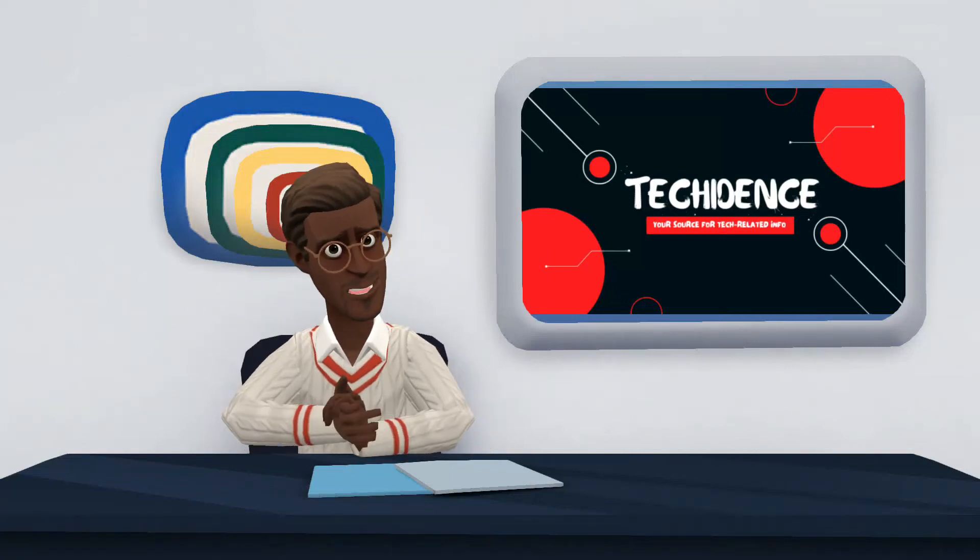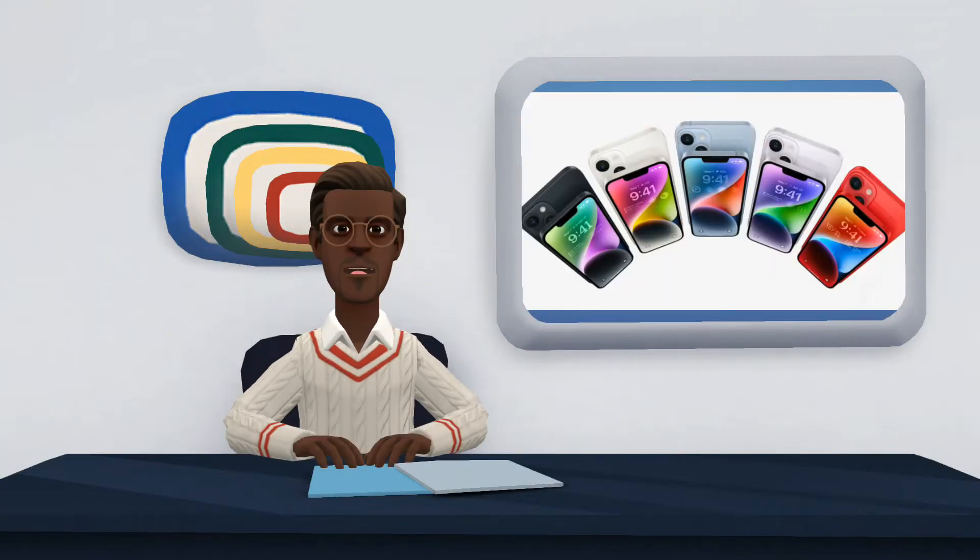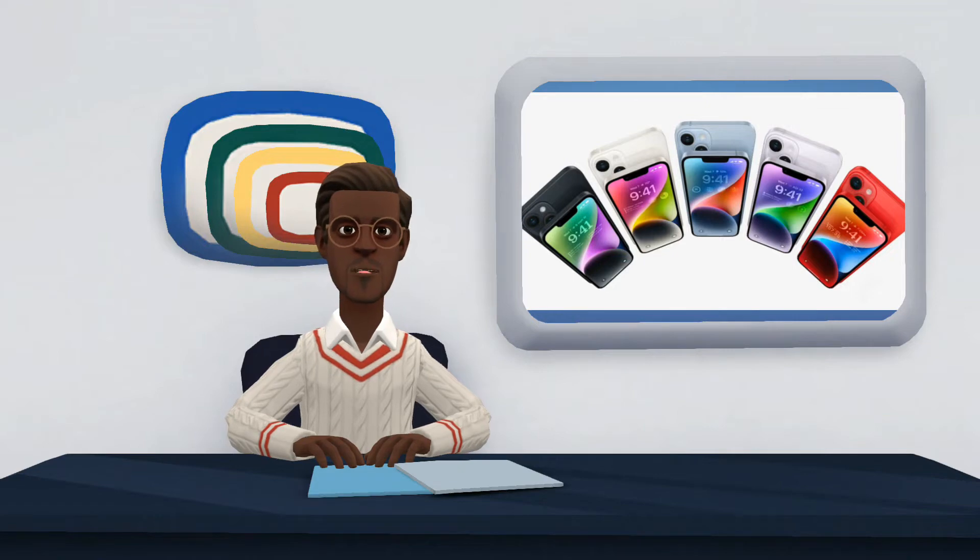Hi there! Welcome to my YouTube channel. In this video, I will be reviewing the iPhone 14.